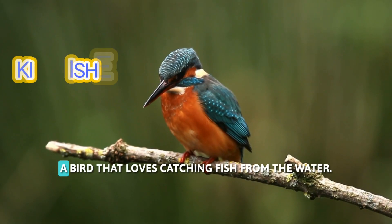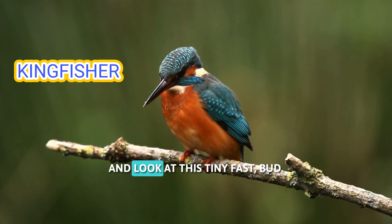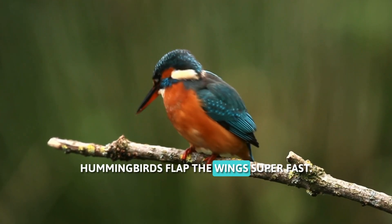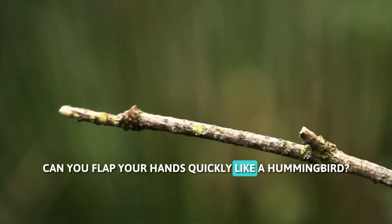Here's a kingfisher, a bird that loves catching fish from the water. And look at this tiny, fast bird — it's a hummingbird. Hummingbirds flap their wings super fast. Can you flap your hands quickly like a hummingbird?